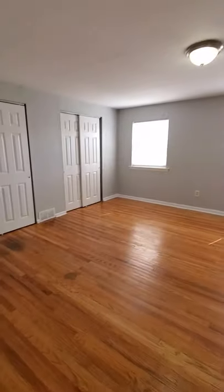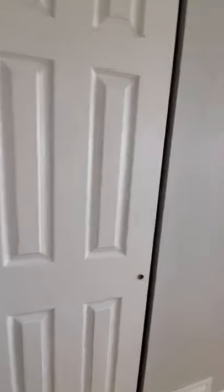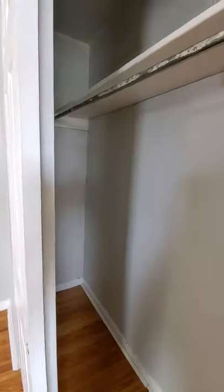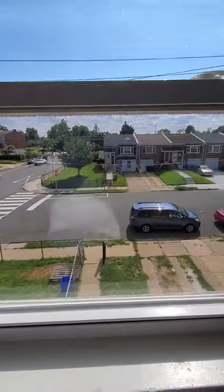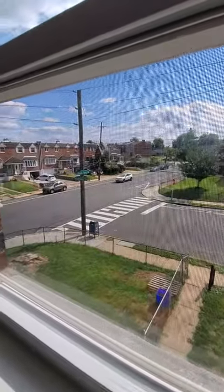Over here is the master bedroom. You got two full closets — two full-size really long closets, interconnecting, his and hers. Once again, you got the main view of the house from outside, right on the corner.